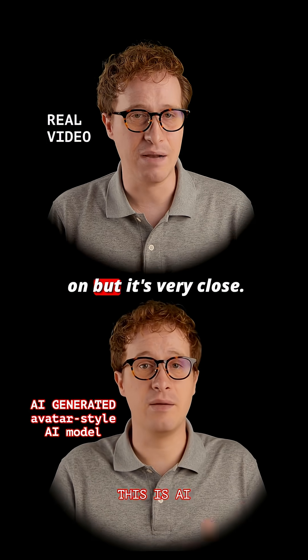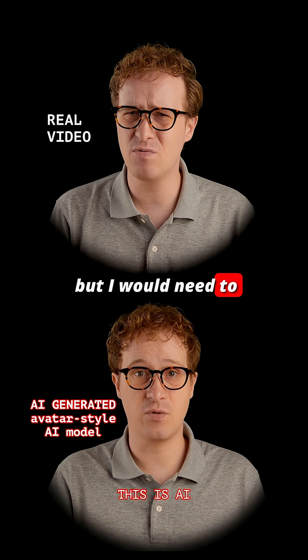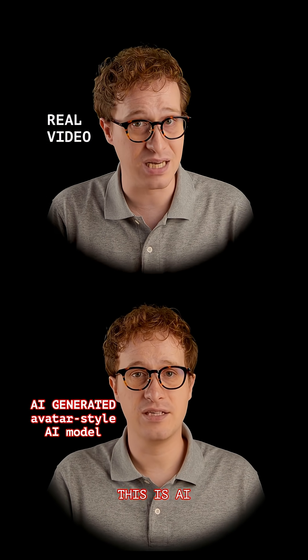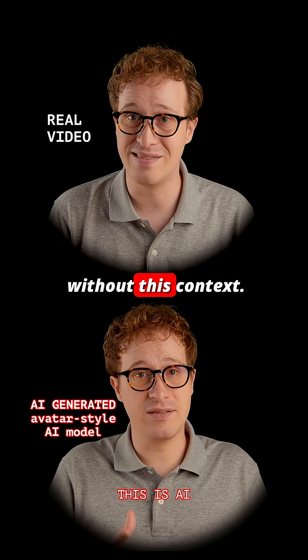The lip sync isn't spot on, but it's very close. The face and neck movements aren't perfect, but I would need to watch at least 30 seconds to suspect this is AI. If you know me or have this comparison, it's more clear, but 98% of people will have no idea without this context.